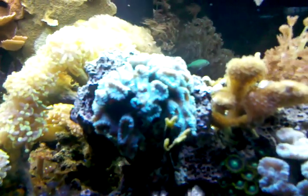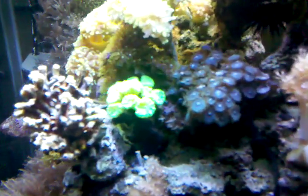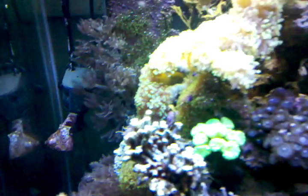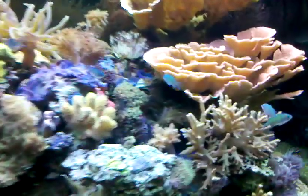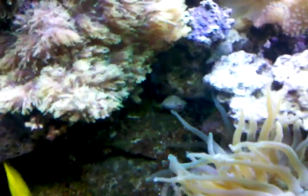And the blue is called a candy cane coral — and that's an SPS. How many types of coral are in here? Well, I haven't counted them. There's one, two, three, four... nine species of hard coral. And I'd have to count the soft ones — one, two, three, four, five, six, seven, eight...